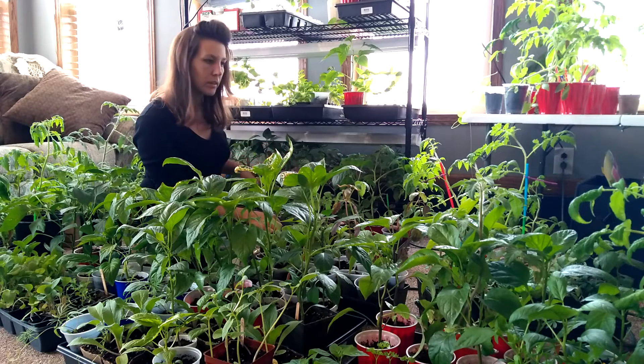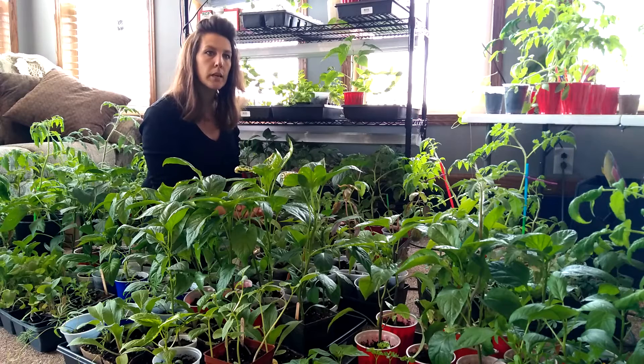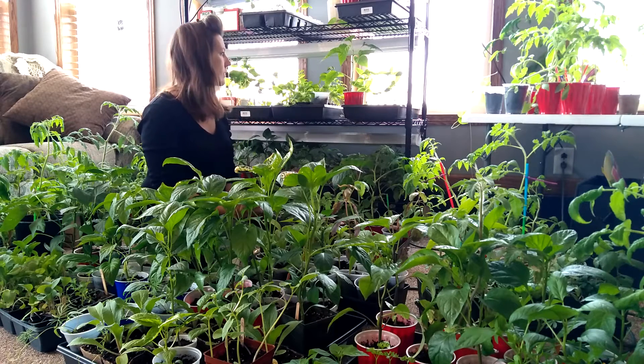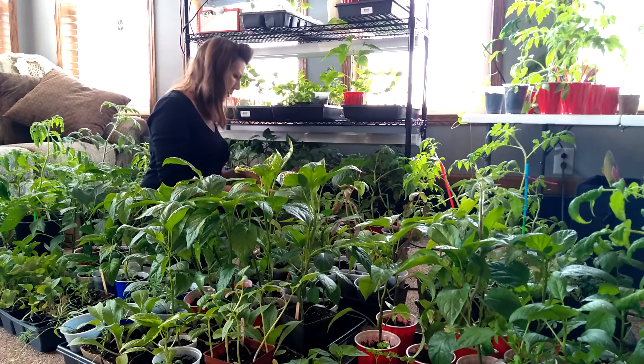I'm having a little bit of a problem with the blue beauty tomatoes. Those are not growing as good as I had hoped. If I see one here, I'll show it to you.